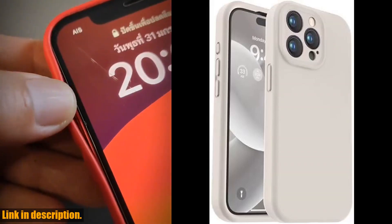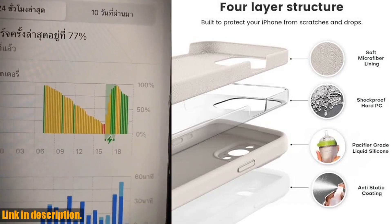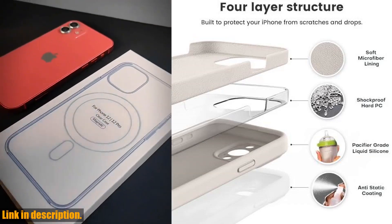Hey there, tech enthusiasts. Welcome back to our channel. Today, we're taking a closer look at the VUI compatible with iPhone 15 Pro case.